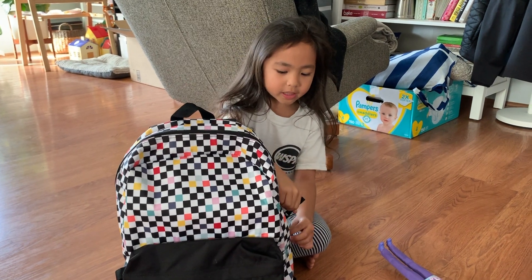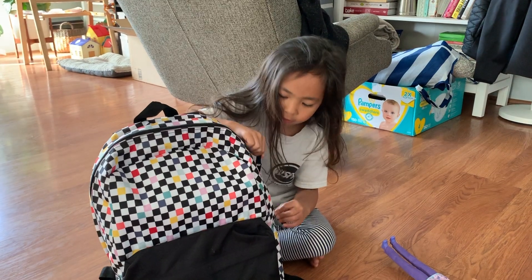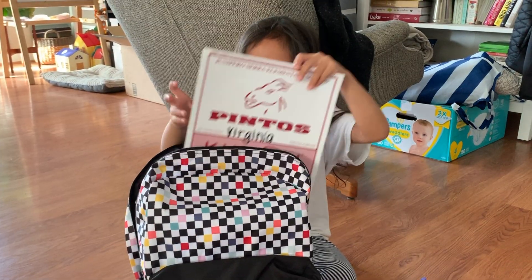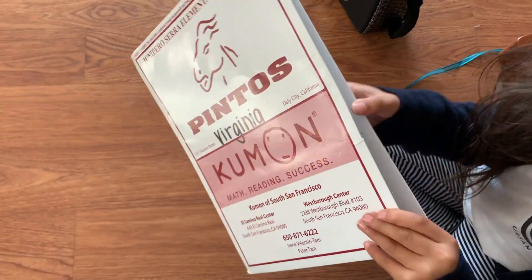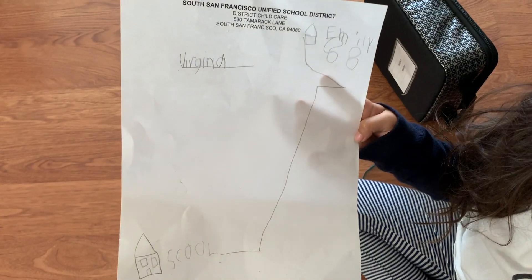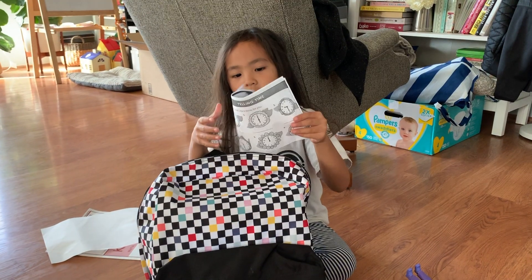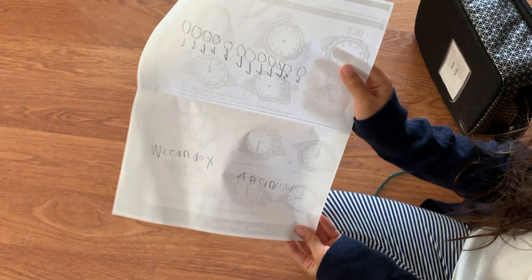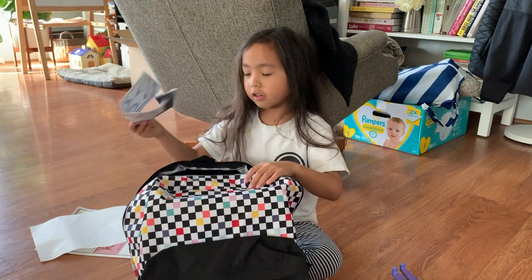Today I'm going to do a what's in my backpack video. This is my folder. I have a paper. I have like a dolly that I wanted to do.